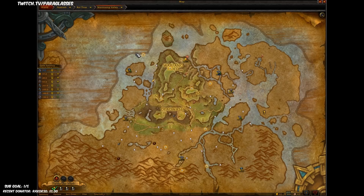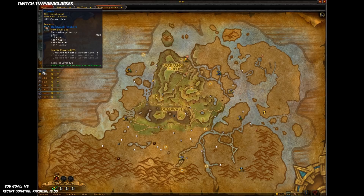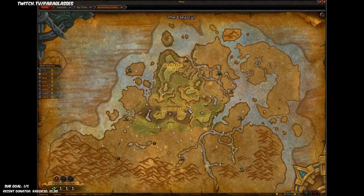So Stormsong Valley, from what I read, is the most resource-rich place in BFA. I've heard you can just do laps around this area right here and just make tons of gold.